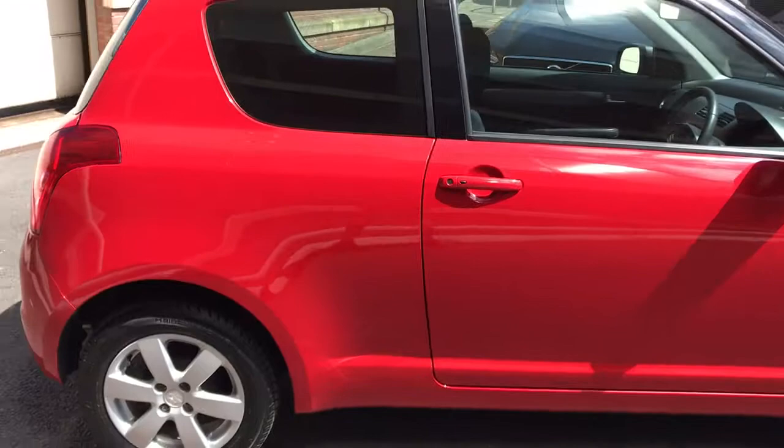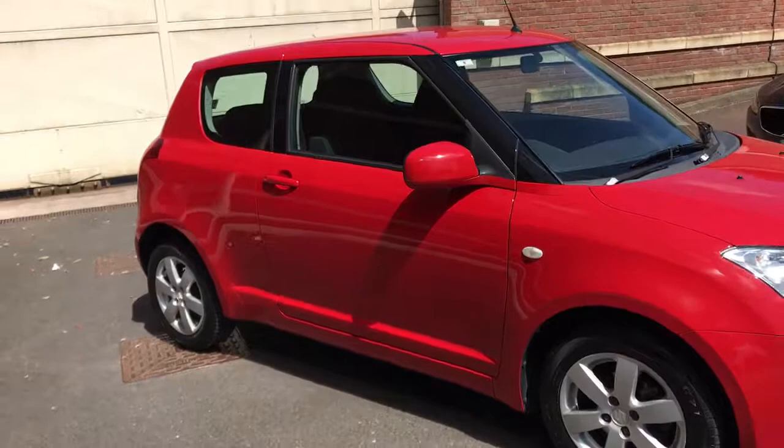It really is in stunning condition. The SZ4 trim gives you alloy wheels. It has comfort access, air conditioning, climate control, multi-function steering wheel — all the nice extras.